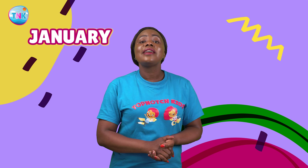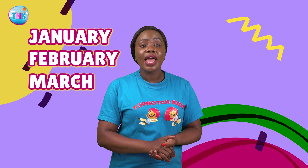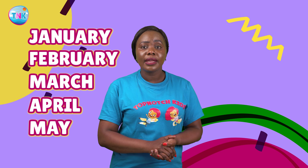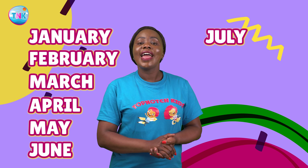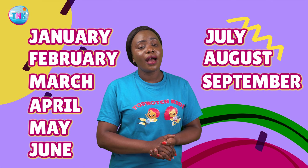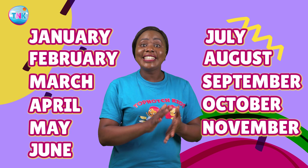Do you know the months of the year? Say them with me: January, February, March, April, May, June, July, August, September, October, November, and December.